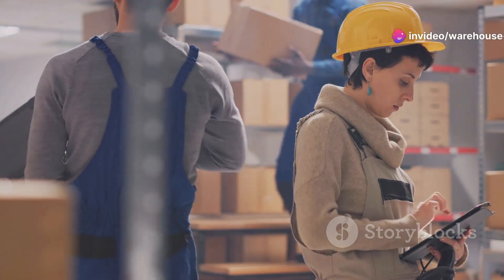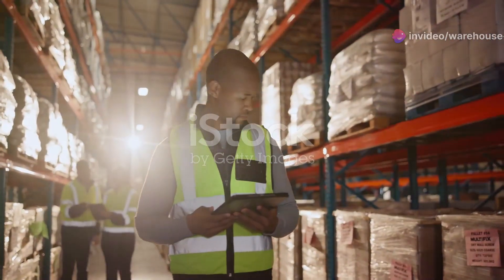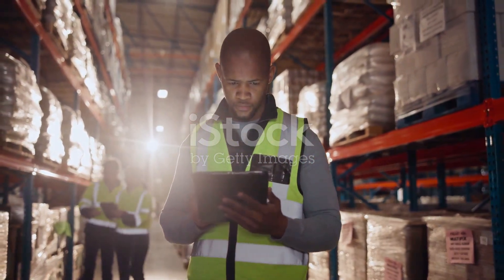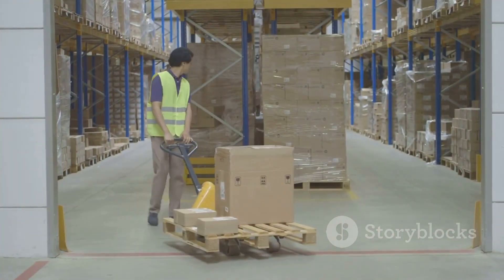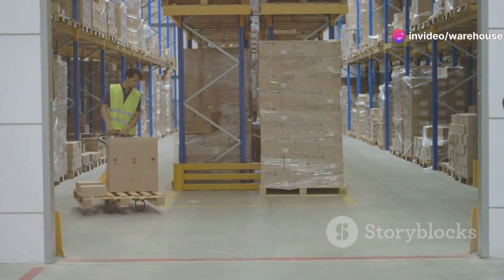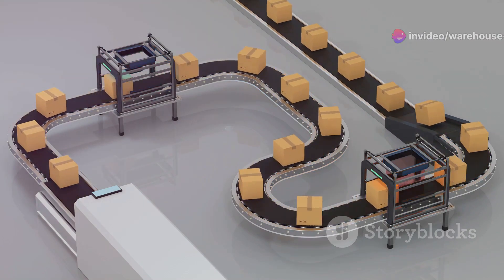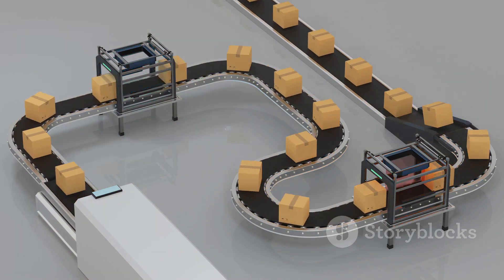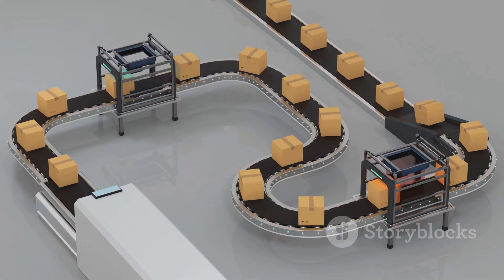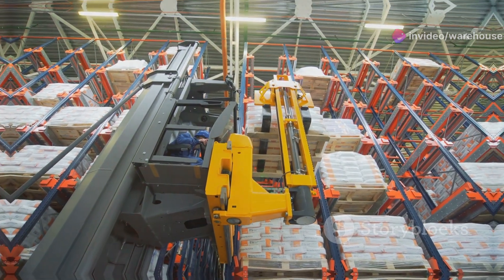Accuracy is everything: eliminating errors. Put-to-light systems basically eliminate mispicks — lights guide warehouse staff to the exact pick location, no more second guessing. Sorter systems act like automated traffic controllers, sorting packages based on destination, shipping method, and more. This automation minimizes human error, so you can say goodbye to refund requests and negative reviews.